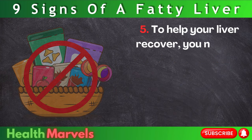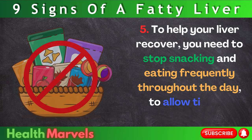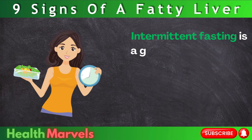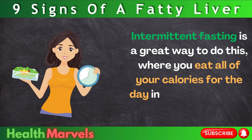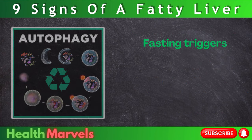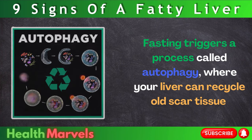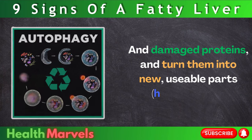Step 5: To help your liver recover, you need to stop snacking and eating frequently throughout the day, to allow time to dissolve existing fat. Intermittent fasting is a great way to do this, where you eat all of your calories for the day in a 4-hour window and fast for 20 hours. Fasting triggers a process called autophagy, where your liver can recycle old scar tissue and damaged proteins and turn them into new, usable parts — hepatocytes.